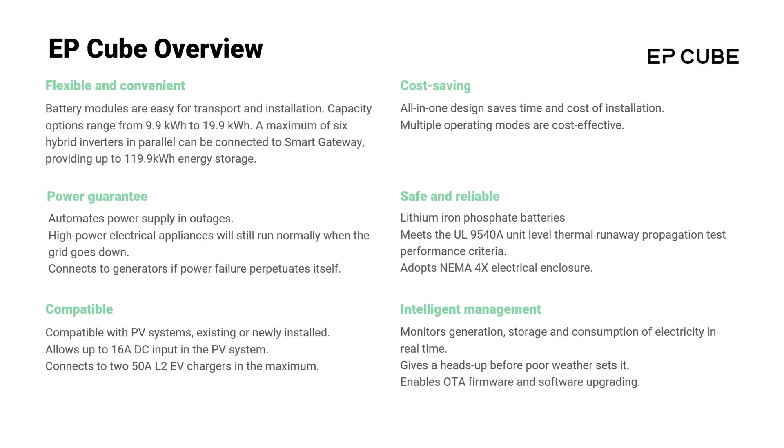EP-Cube is a flexible and intelligent residential energy storage system intended for smart solar power generation and residential electricity consumption management. The device is easy to install and available for remote control, with energy capacity at your discretion. Small in size, it is safe and reliable.